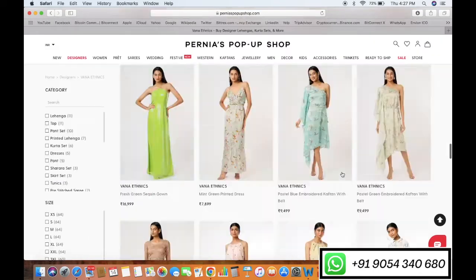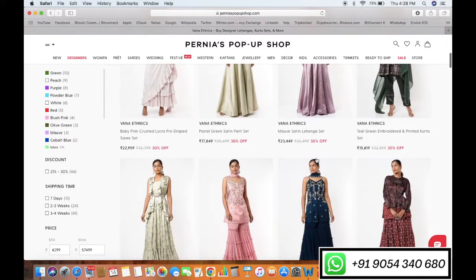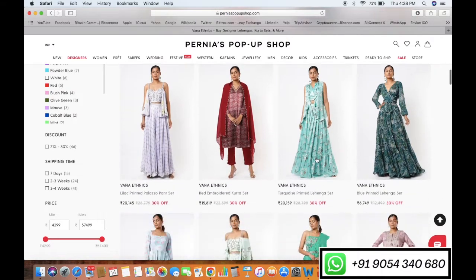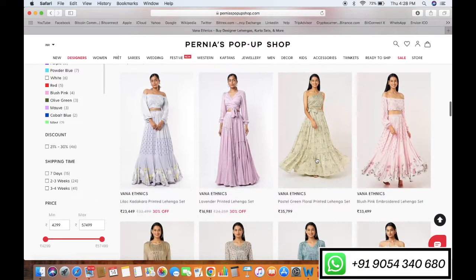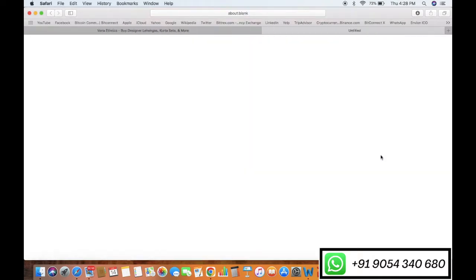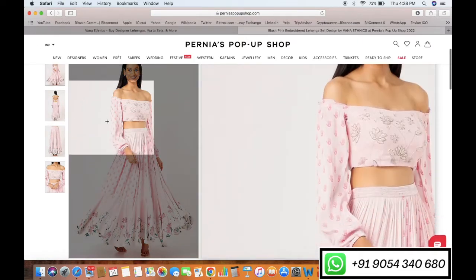The design, style, prints, handwork and the richness of the outfits are fabulous. Also, you will be surprised to know that any product you choose is available with customization. You can just go to the website, choose your favorite design, and we will deliver across the world. There are no charges to deliver the outfit to any city of your country.